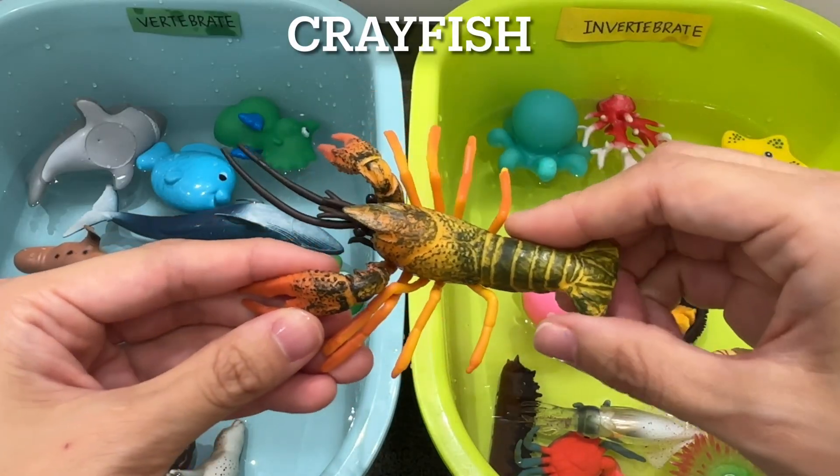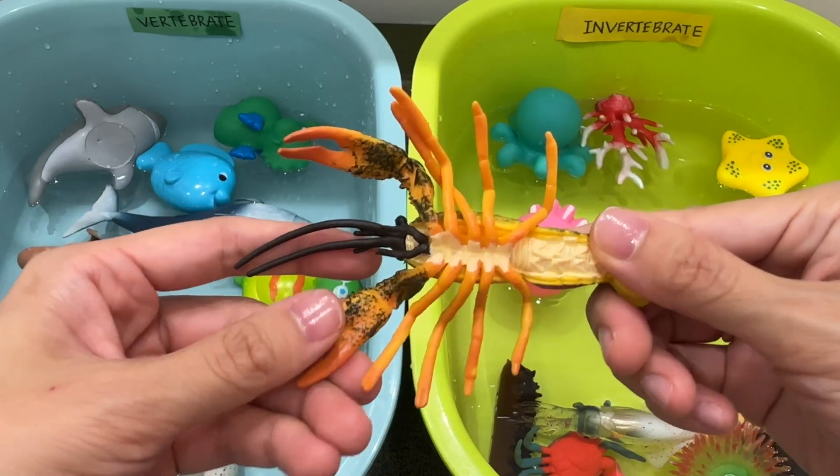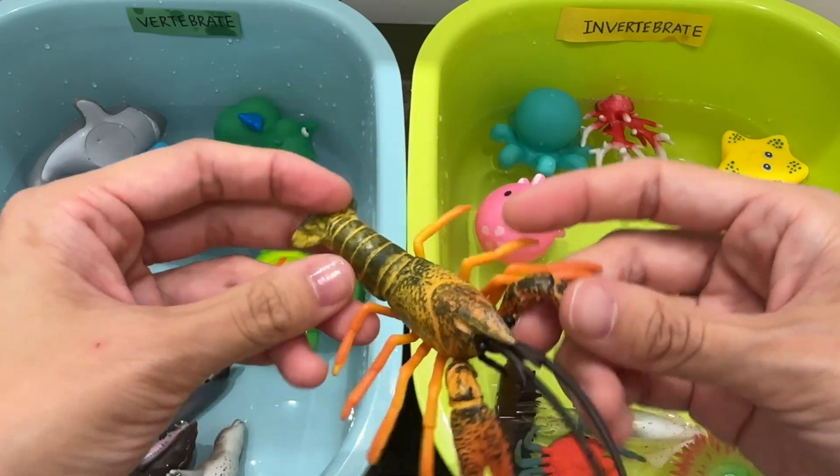Crayfish. A crayfish is an invertebrate. Crayfish, also known as crawdads or crawfish, are nocturnal freshwater animals that are part of the crustacean family.